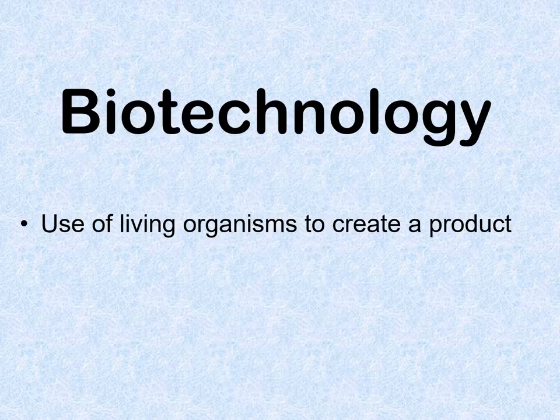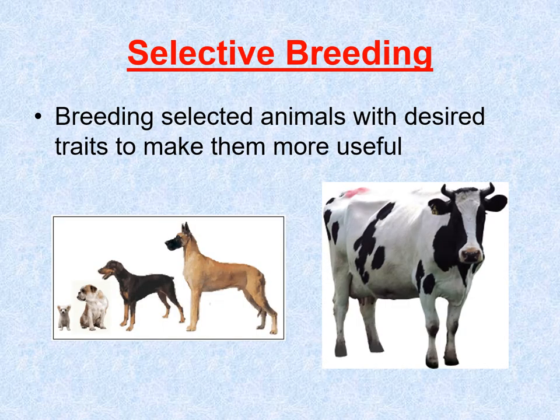When we look at biotechnology, this is where we use living organisms to create a product. Some of you might have heard of modified foods or GMOs — this is going to fall into that category. For years, we've been doing what's called selective breeding, which is just what the name says.